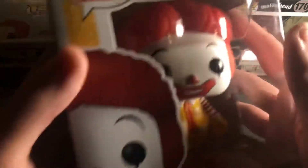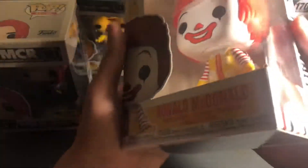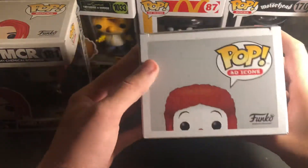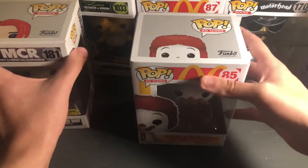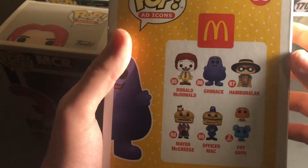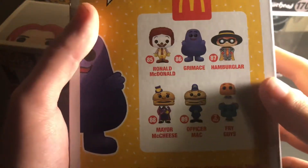Last one — Ronald McDonald. I had to get this one, he's an OG. This is a great pop, happy to get him. Glad my Hot Topic had at least three of them because the McDonald's ones are pretty great. I recommend them to anyone getting into Funko Pops — it's an easy set to almost complete. You only need three more: I still need Officer Mac and Mayor McCheese. I haven't seen them on the Funko app yet but I'm pretty sure they'll be coming soon.